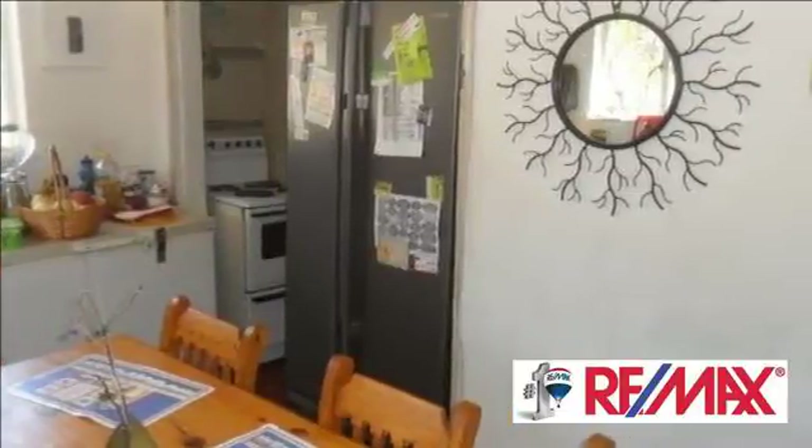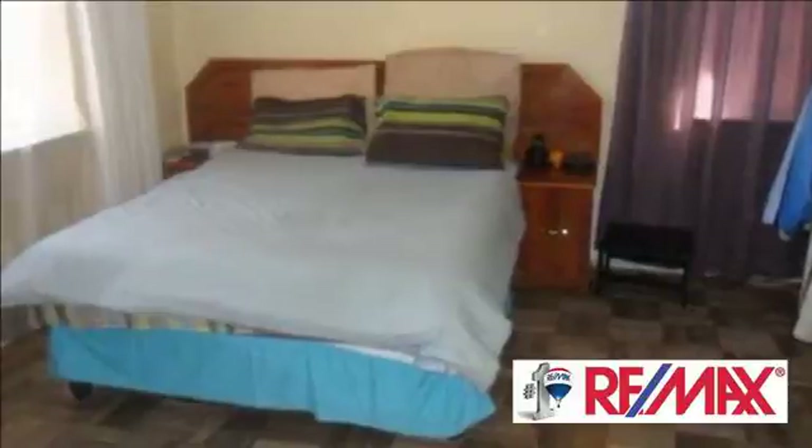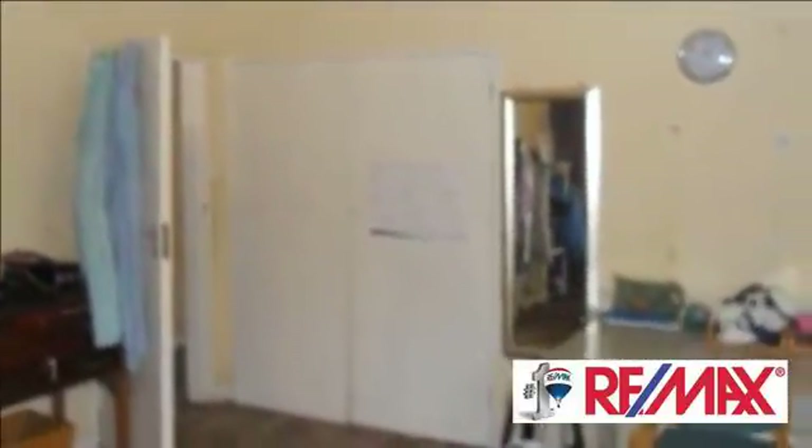With some TLC this could be your dream home or a very sound investment opportunity. This one will sell fast. Call me today to arrange a viewing. For more information on this property or to arrange a viewing, please contact us.